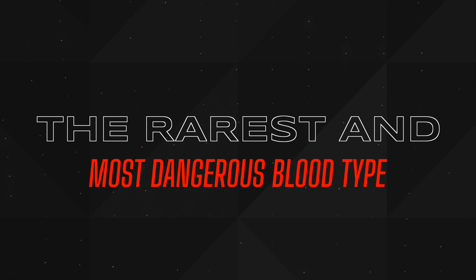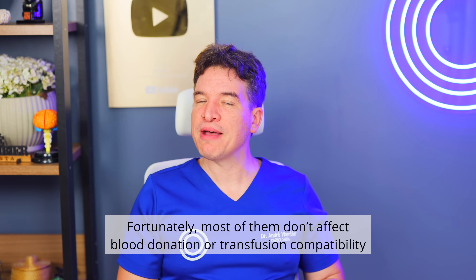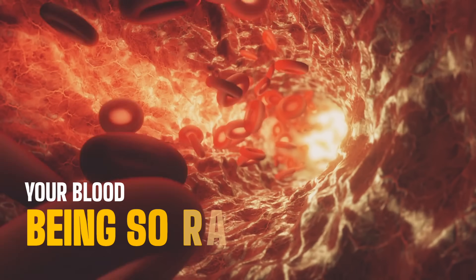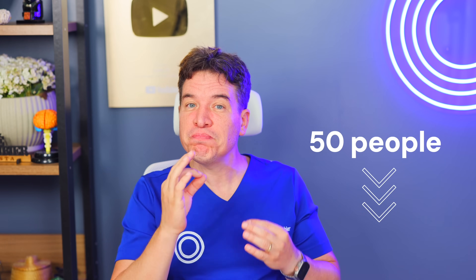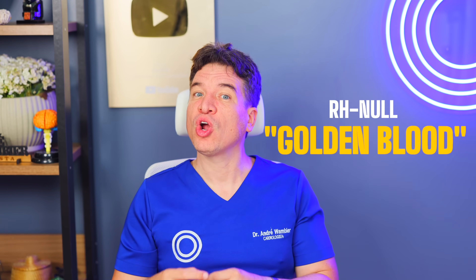The rarest and most dangerous blood type in the world. Beyond the usual antigens, there are more than 600 others that can make up very rare blood types. Fortunately, most of them don't affect blood donations or transfusion compatibility. But some people aren't so lucky. Imagine your blood being so rare that only 1 in 6 million people could donate to you. Globally, fewer than 50 people are known to have this type — at least 4 of them live in Brazil, and 2 are sisters.